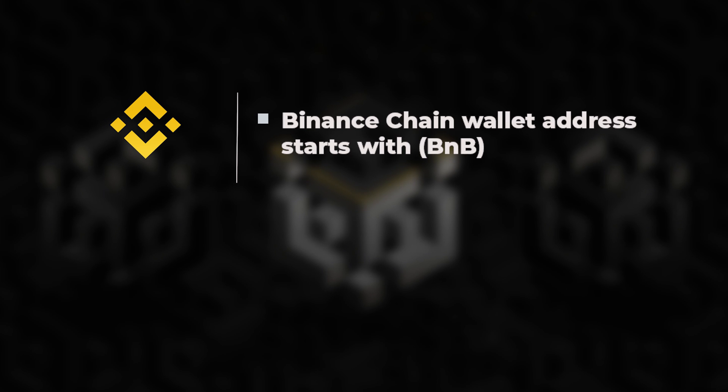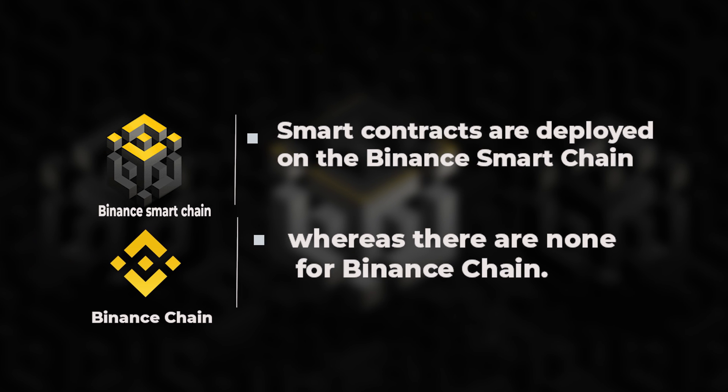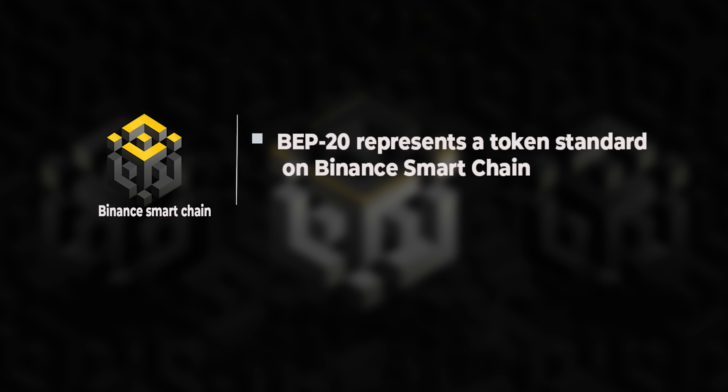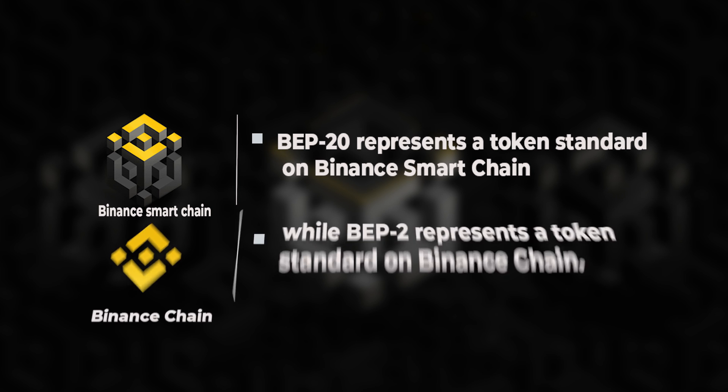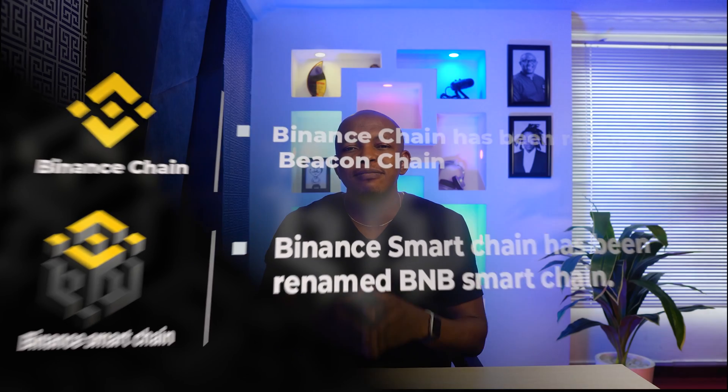The key difference between them is that a Binance Chain wallet address starts with BNB, while a Binance Smart Chain address starts with 0x, which is similar to Ethereum. Smart contracts are deployed on Binance Smart Chain, whereas there are none on Binance Chain. BEP20 represents a token standard on Binance Smart Chain, while BEP2 represents a token standard on Binance Chain. This means if you send a BEP20 BNB to a Binance Chain address, your token is lost forever, and vice versa. The only way to convert BNB BEP20 to BNB BC is through a bridge. Binance Chain has since been renamed Beacon Chain, while Binance Smart Chain has been renamed BNB Smart Chain.